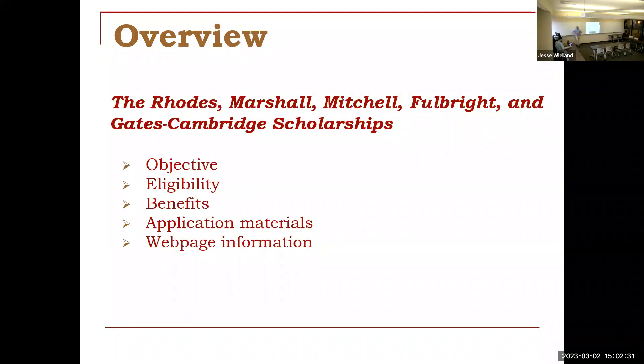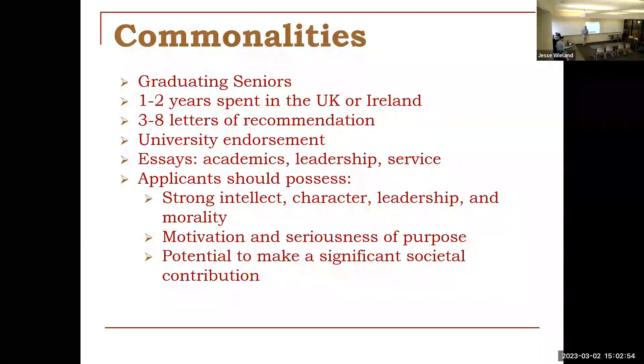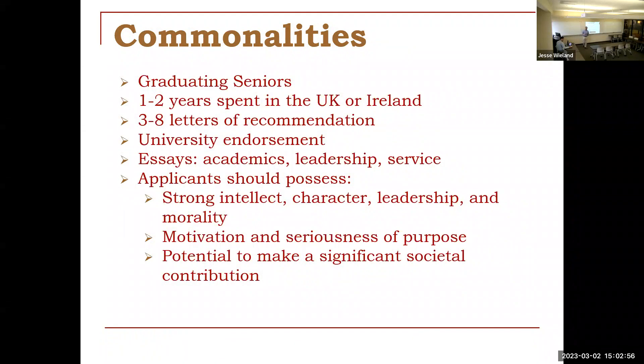This is a little bit of a whirlwind, and it's really just meant to be an introduction because there are five scholarships. They all basically cover the same thing — they're all sort of looking for the same thing with small little differences. So it's easiest to start with what are the commonalities between these programs so that you have an idea what the baseline is in terms of the programs, the applications, and what they are looking for in candidates.